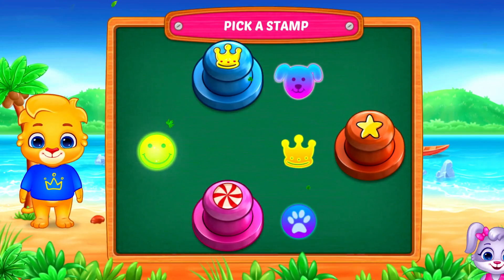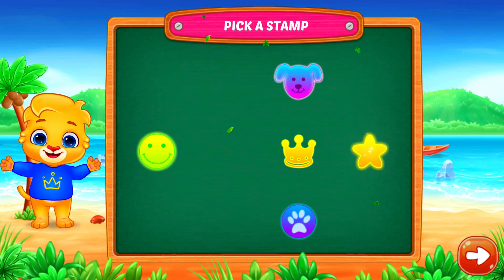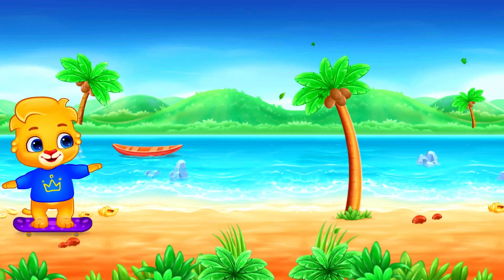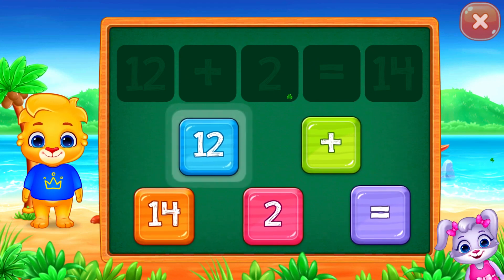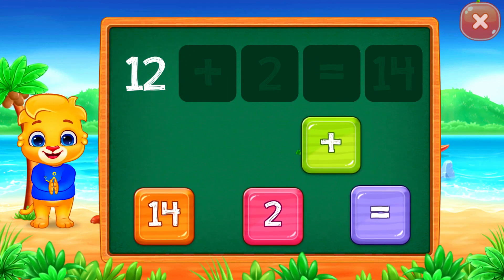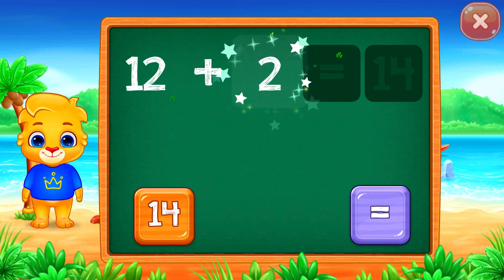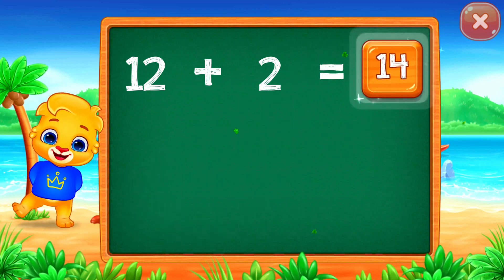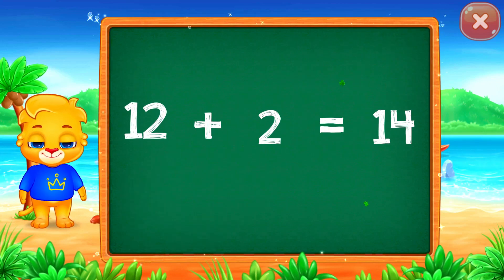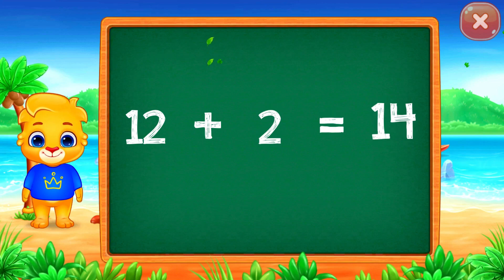Pick a stamp. Pick a stamp. Twelve plus two equals... Good job! Fourteen! Woo-hoo! Twelve plus two equals fourteen.